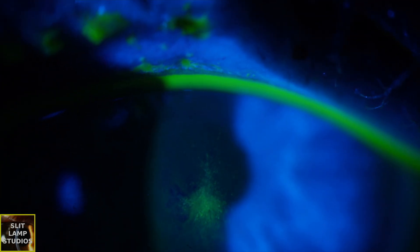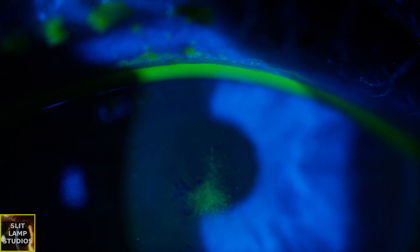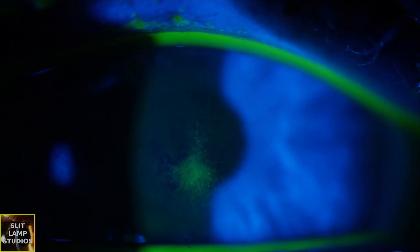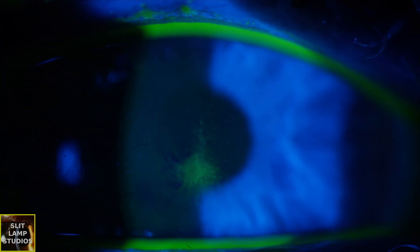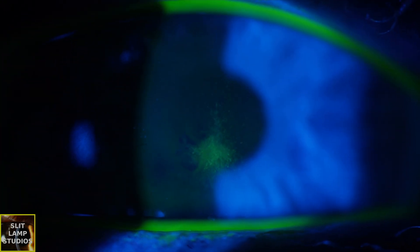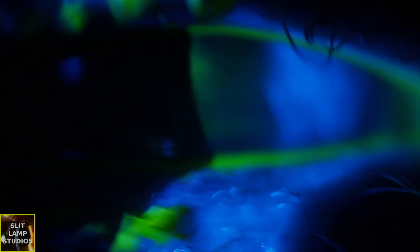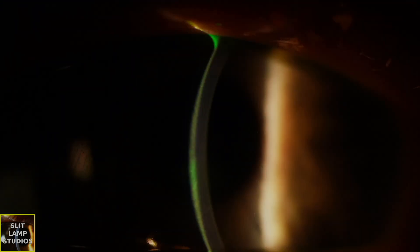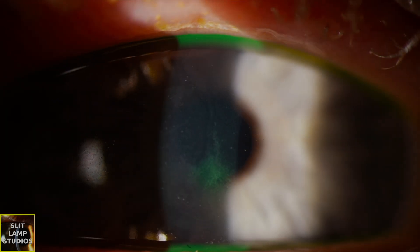We do have loose epithelium, so we've explained the condition and explained that we do need to do some debridement of this loose epithelium, otherwise it's likely that this will happen again. We showed lots of empathy because this condition can be very frustrating. Then lubricants and antibiotics to prevent secondary bacterial infection.